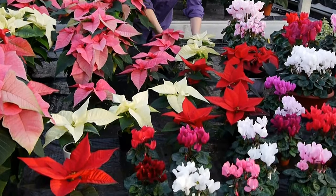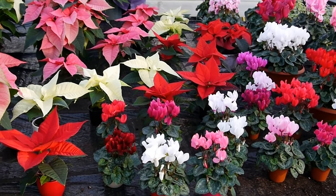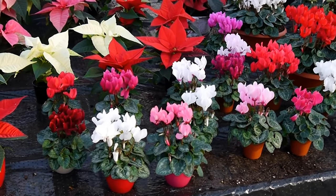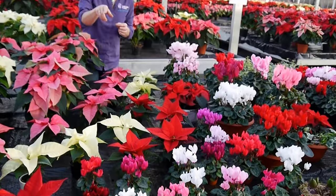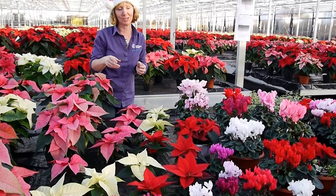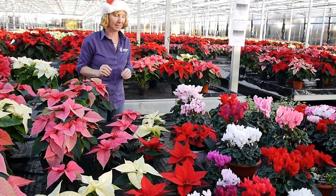We have nice pots to go with those as well in different colours. The little mini cyclamen at the front are superb, full of flowers and just really cute because they're small, and they have little pots to go with them as well so they're just absolutely gorgeous — really nice little gift.